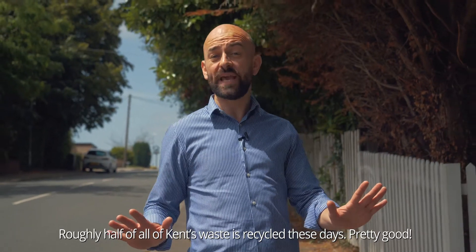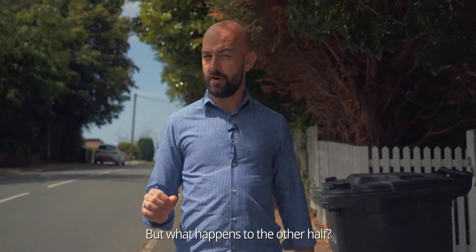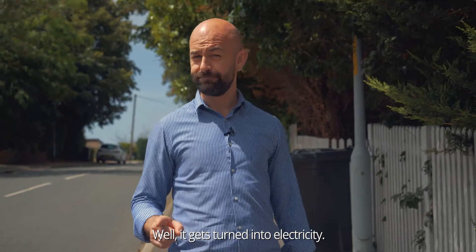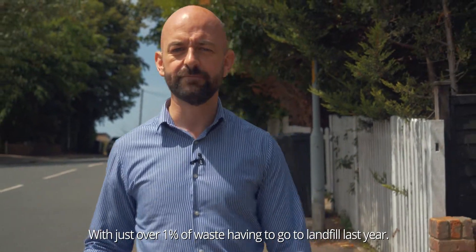Roughly half of all of Kent's waste is recycled these days — pretty good. But what happens to the other half? Well, it gets turned into electricity, with just over one percent of waste having to go to landfill last year.